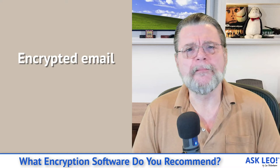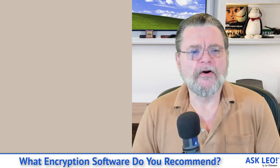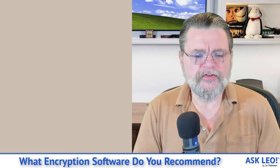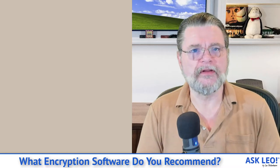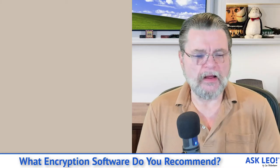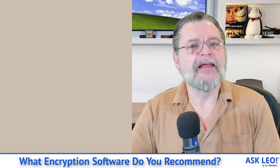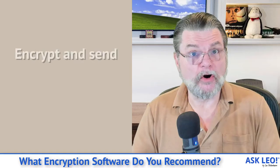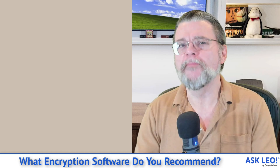Encrypted email — gosh, that remains such a mess. It really does. I wish there were better solutions for this. There are no great solutions for this. The solution I tend to gravitate towards if I need to send encrypted email is: I will create a document, zip it with a password, and then send it as an attachment. The contents of that document are protected by encryption, and you're just using email as a way to get it from one place to another.